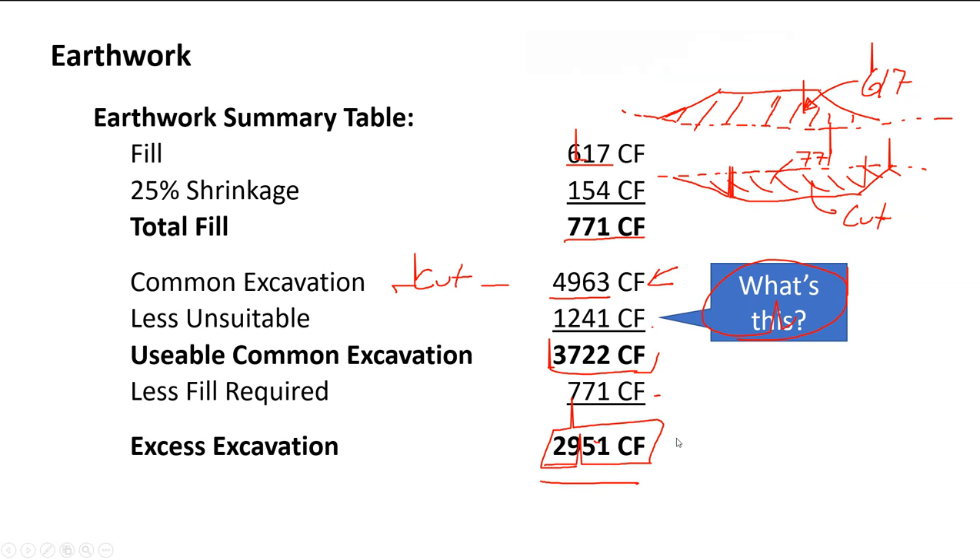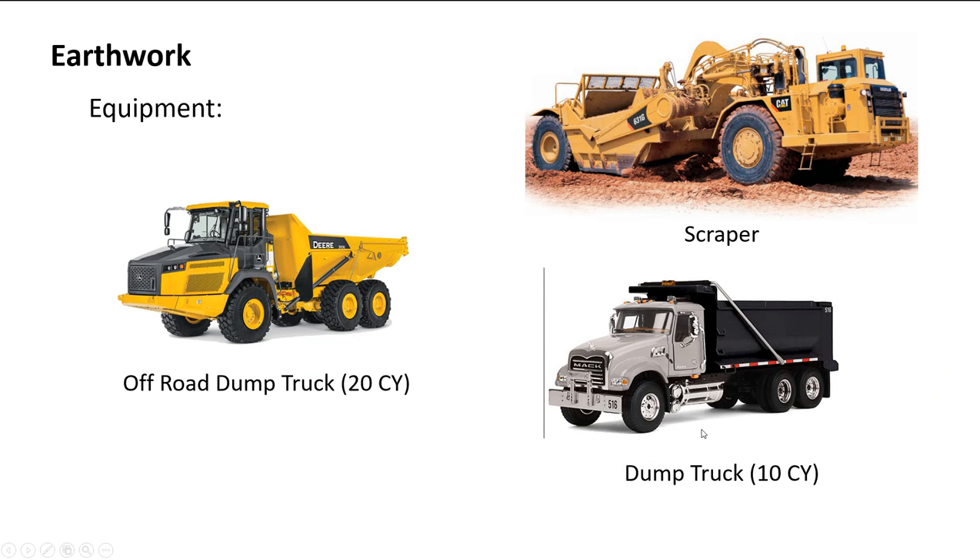Going back to the example project with 2,951 cubic feet of excess excavation: divide by 27 to get about 109 cubic yards, which means roughly 10 standard dump trucks to haul it off — a very small project. On larger projects you can easily move 30,000–40,000 cubic yards either as borrow or excess cut, involving a huge amount of hauling cost. That's earthwork — a light introduction, but hopefully you understand how we do the numbers and there are exercises coming up to practice.